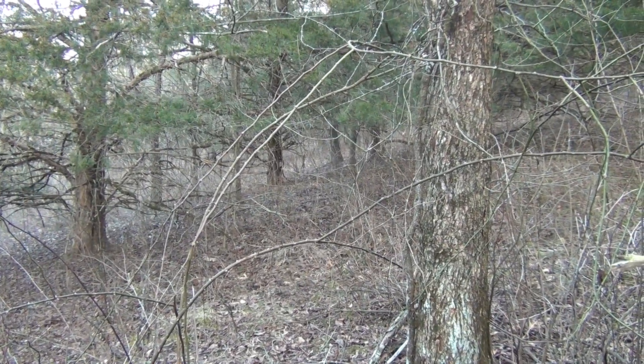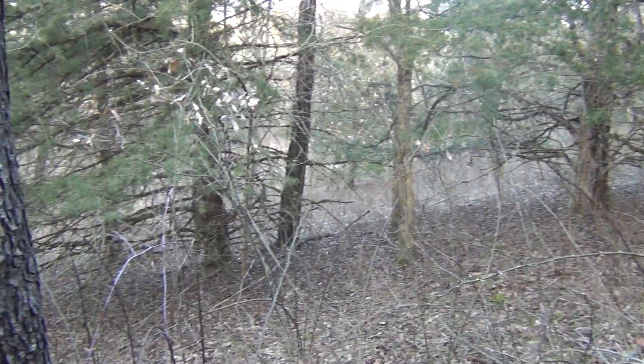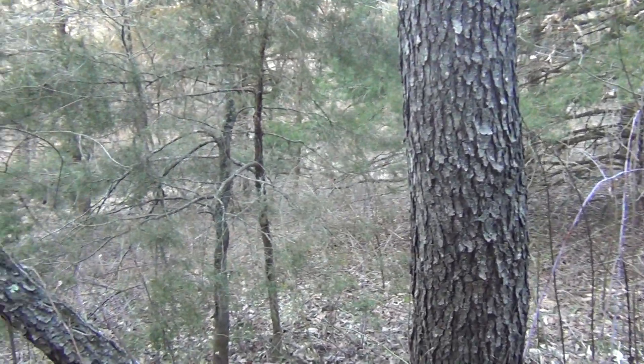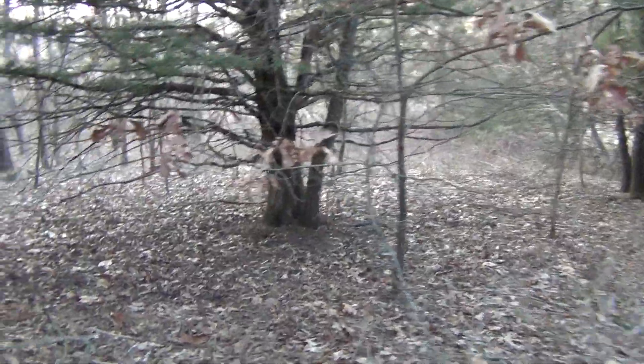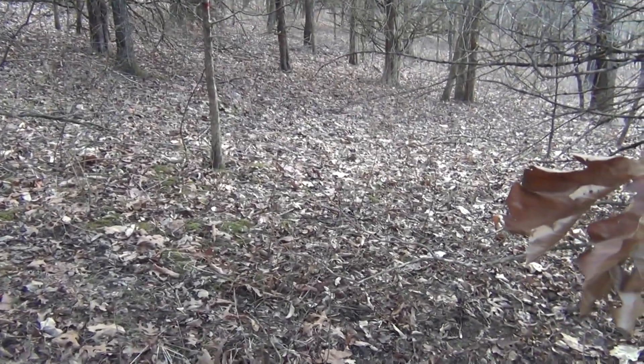Black cherry is very common, which is better than nothing, but as we zoom around you can see it starts to transition already. It was pretty slim pickings back in there for crop trees, but in here we have baby red oak, and as we continue through this way you can see more oak leaf litter — just look how different that is.